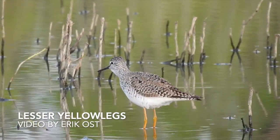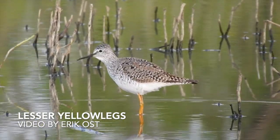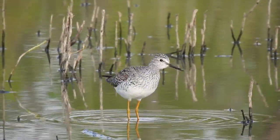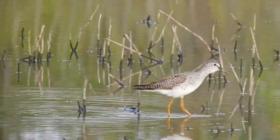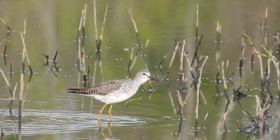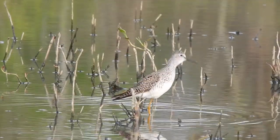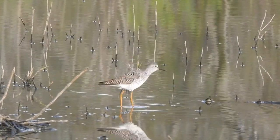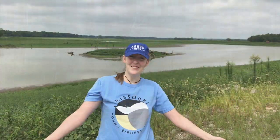Lastly, please enjoy the video of one of the many different types of shorebirds you may find in Missouri — this one, the lesser yellowlegs. Thanks for sticking with us to the end. I hope you learned something new about your local wetland birds. Next time you're out on a wetland, maybe I'll see you there. Bye!